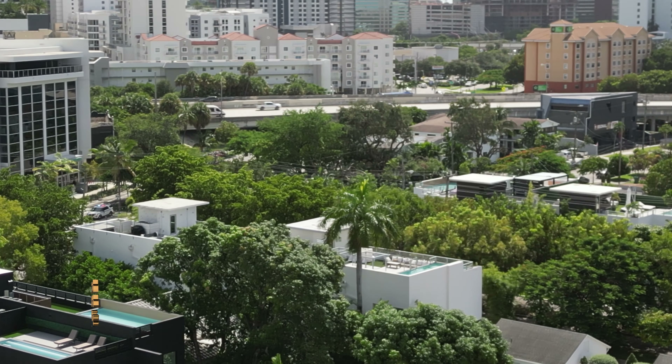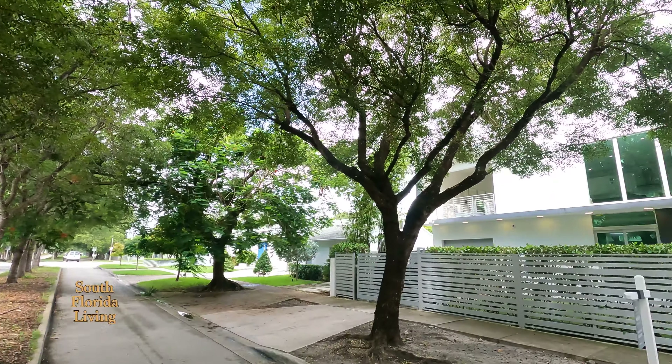You already know what time it is — it's your favorite realtor down here in beautiful South Florida, Pierre Nicholson. I have a treat for you. This is a modern construction built in 2018.